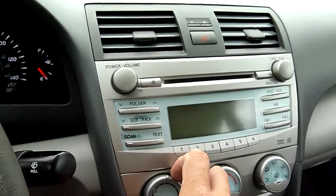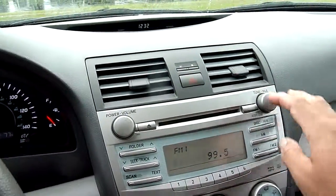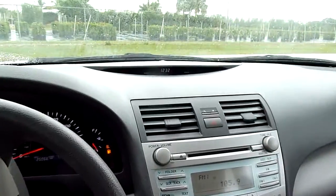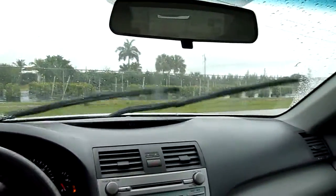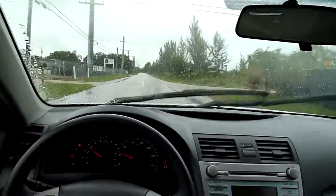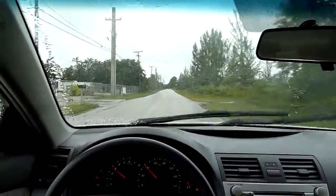The AC is cold, big time right off the bat. The stereo works perfect. Let's give this a little test drive. This car is under bumper-to-bumper warranty and the five-year, 60,000-mile warranty also.